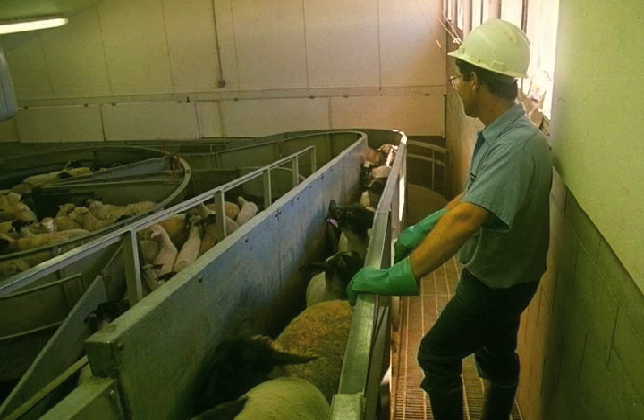Another thing that's bad — this person's got green gloves hanging over the side of the chute. I'd like to ban green gloves. I've seen a lot of problems with pigs balking in the chutes because they can see gloves hanging down through the chute.